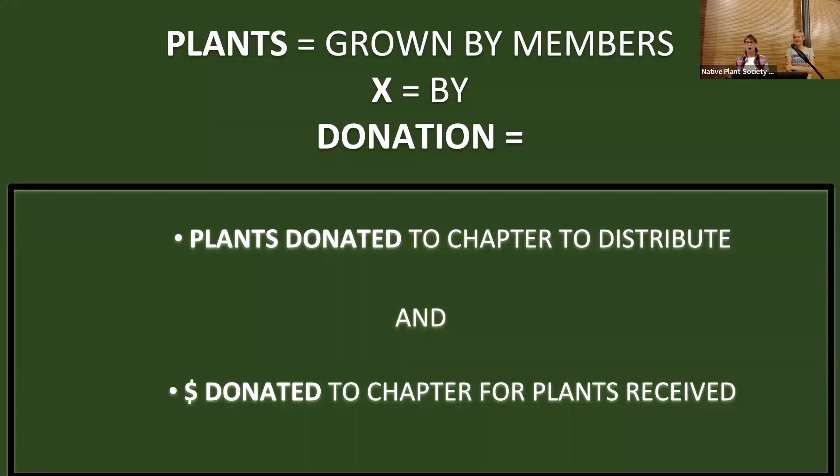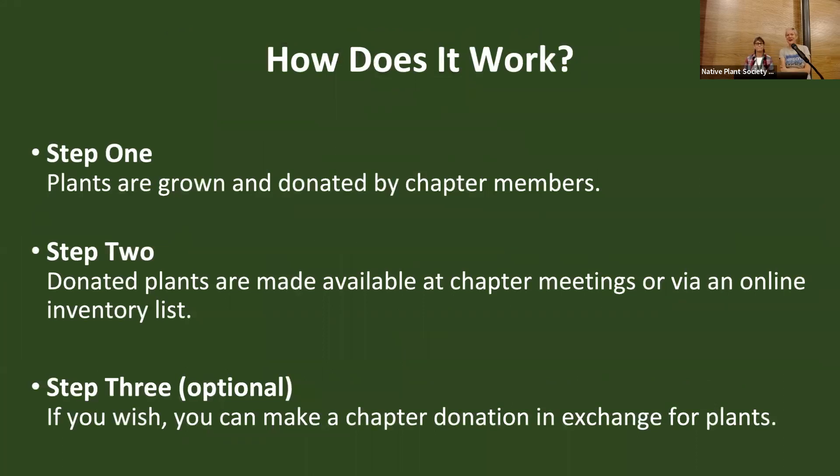So how does it work? There's three steps and two different options for donating and picking up plants. Members can grow and bring their plants to chapter meetings, or they can go online and add them to the online inventory. And then you can get those donated plants at the chapter meeting or via the online inventory.